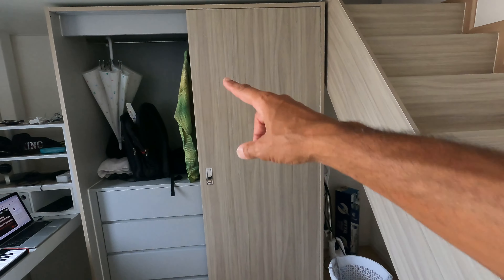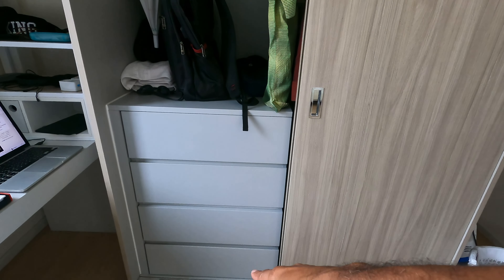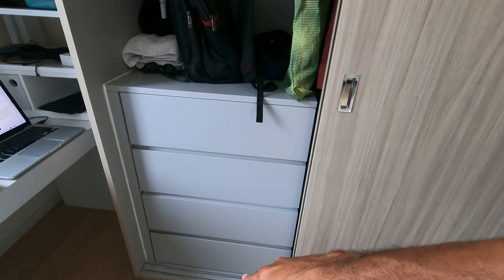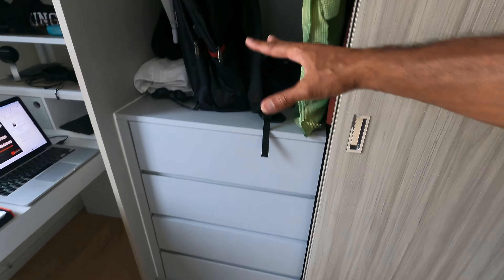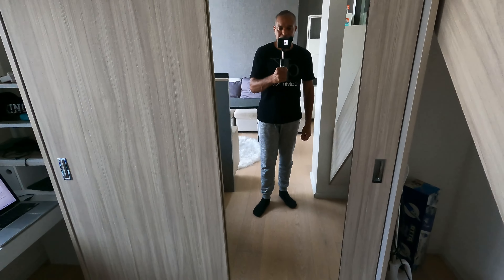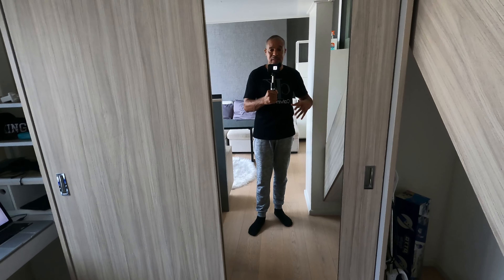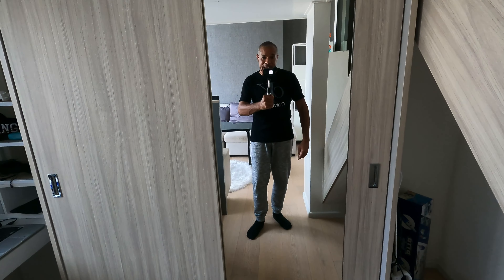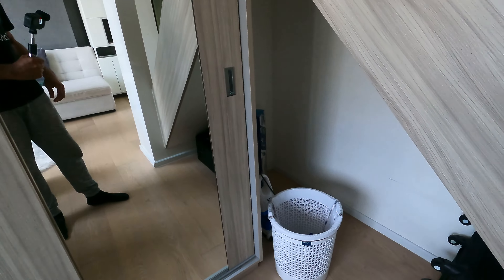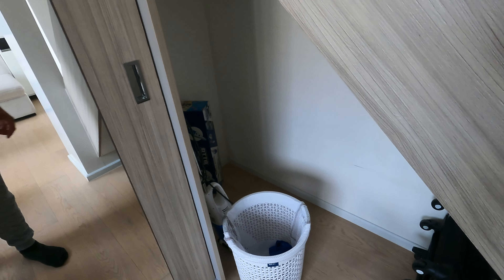Over on this section, this is where you have your closet space. There are one, two, three, four drawers, and you can put stuff on the top here. You can put your clothes and hang them up, and here's a nice standing mirror so if you want to get dressed and see what you look like, no problem.